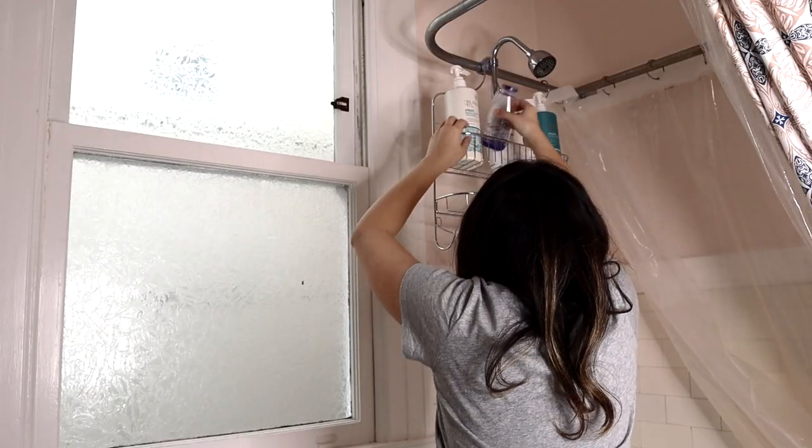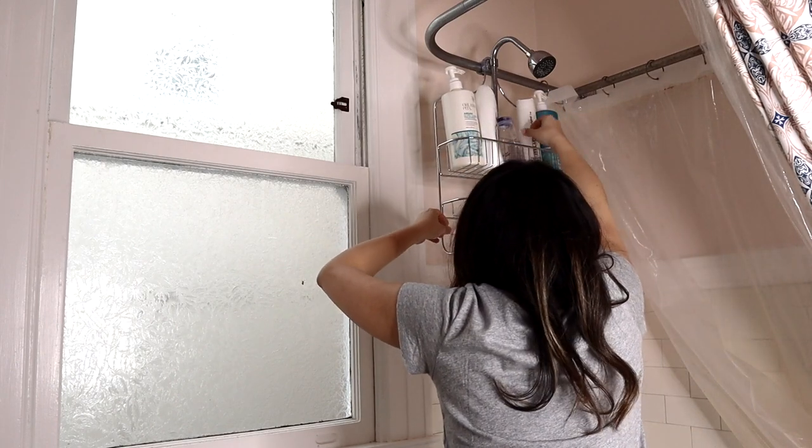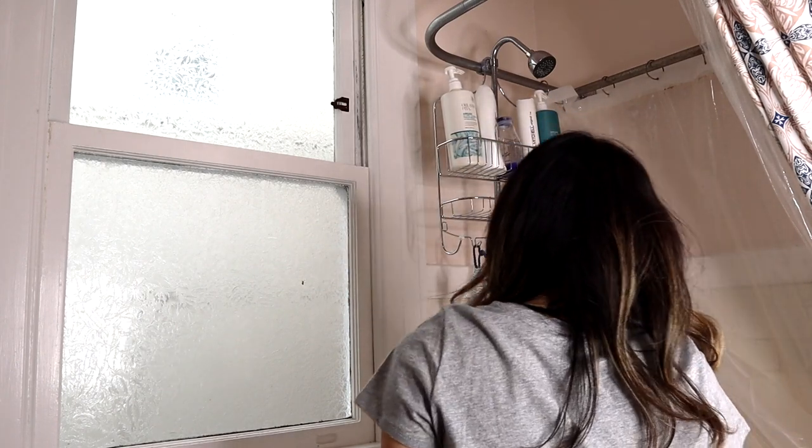For the caddy, I bought a bigger one from Ross that could fit more stuff. Although with this new caddy, the problem is you always have to balance what you put in it or else things will fall off, so I'm not sure if this is the best solution — but we move on from that for now.